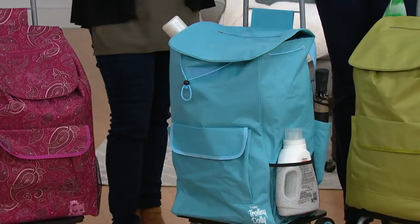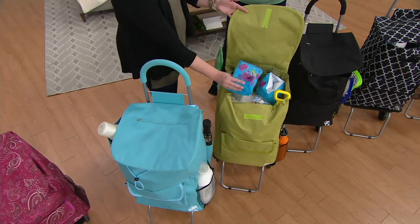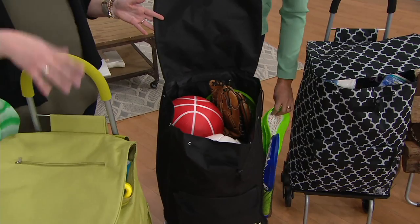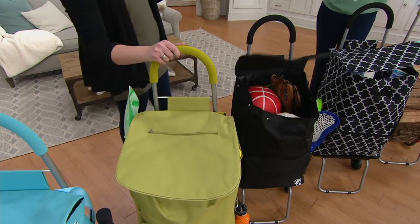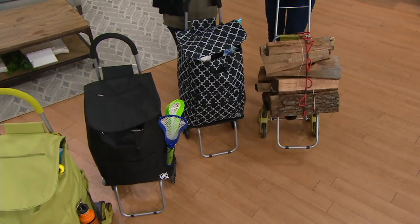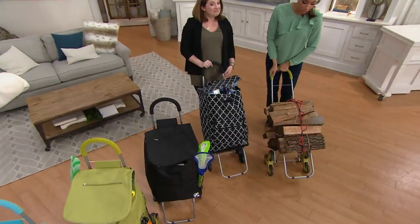Maybe you keep all your beach stuff or sports equipment for soccer games in the bag in the garage or closet, but still have the trolley available to haul things. Look how easy it is — there's a little kickstand on the front for stability. This is over 100 pounds of wood just gliding along with minimal effort. The trolley is incredibly versatile even without the bag.